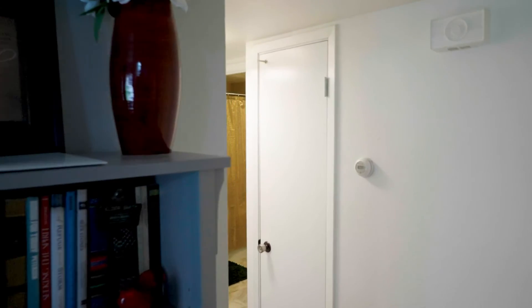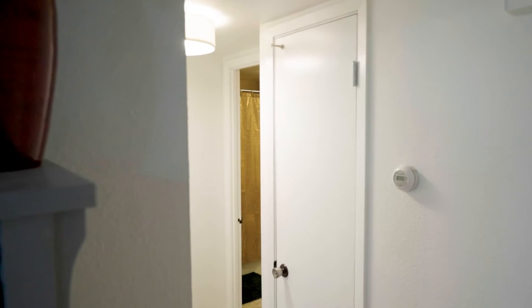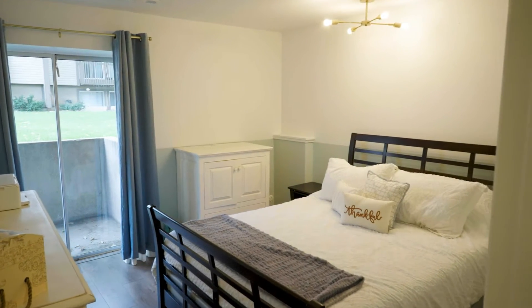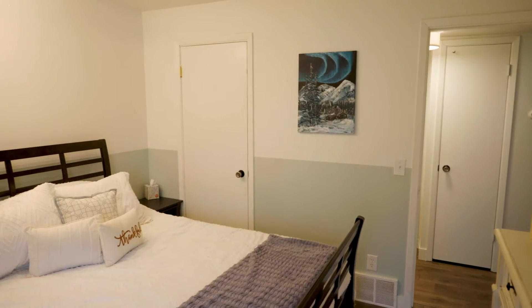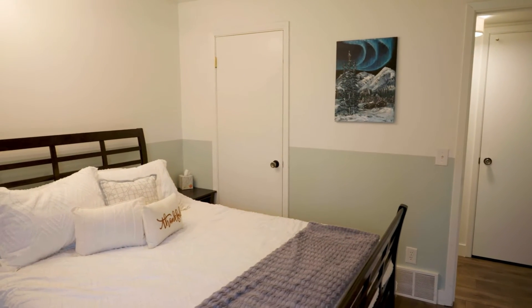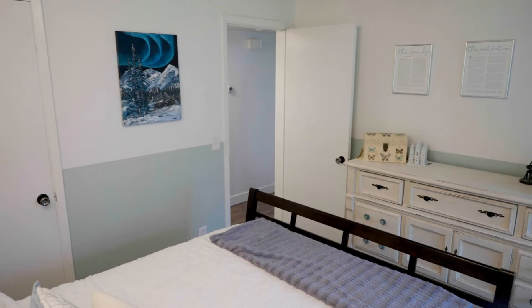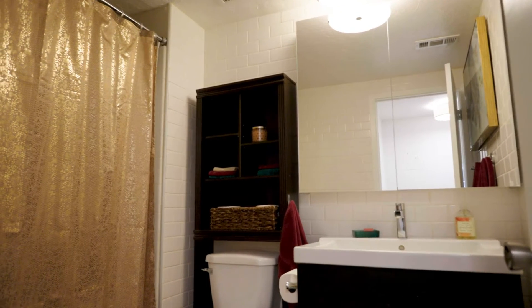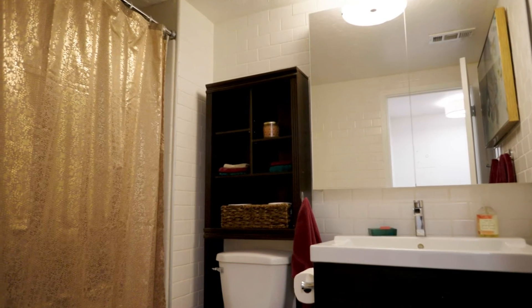They've done a really beautiful job with all of the updates. You can tell that they've kept it super clean and really had a large pride of ownership. This bedroom is so roomy — it's got a great little walk-in closet, and the bathroom, when you get to it, you'll see how spacious that is, especially for a one bedroom unit. This really has it all.